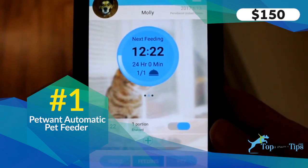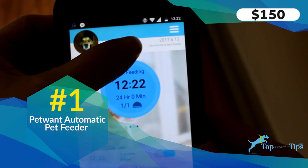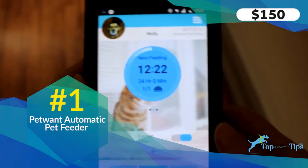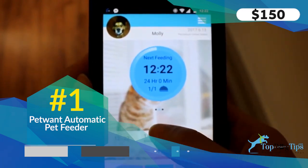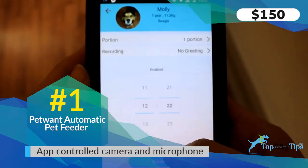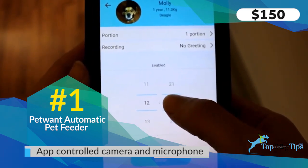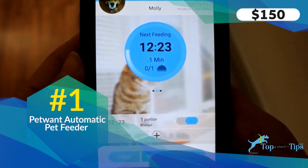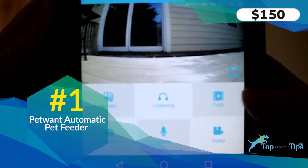The Patwant app is really easy to find — you just type in Patwant — and the feeder comes with easy instructions. Here you can see my little beagle Molly; I've set this up for her and it shows on the front when her next feeding is. I can change information about Molly including her age, weight, and how much to feed her each time, and you can go in and change that anytime.